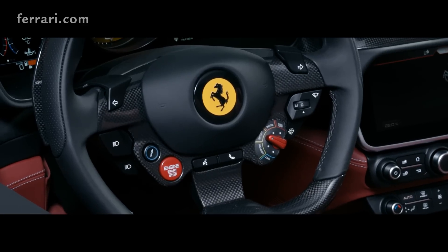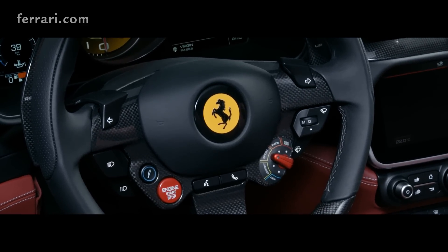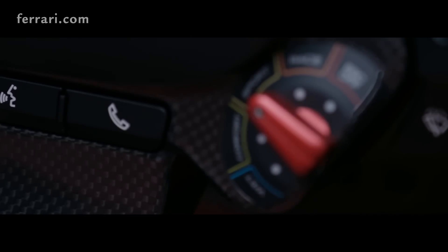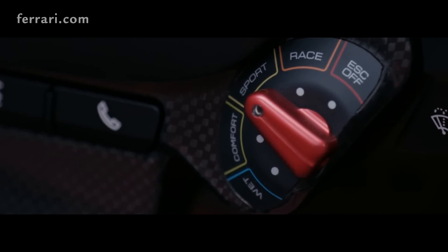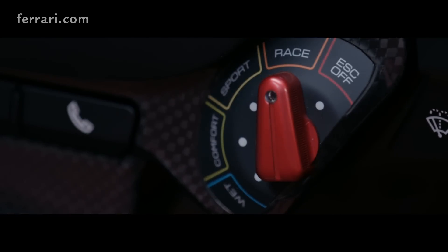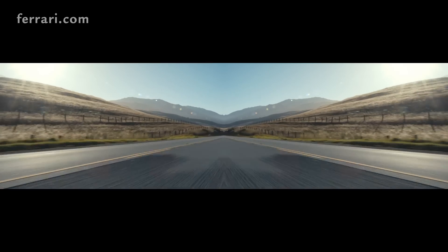One thing that is unique to Ferrari is the Manettino. The Manettino on the Portofino M has five positions, and you can select them depending on the circumstances and the objective you have. My personal favorite is Race. In Race mode, I still have control of the car — there are still control systems — but I can go very much to the limit and the car helps me with those control systems to get right to the edge.